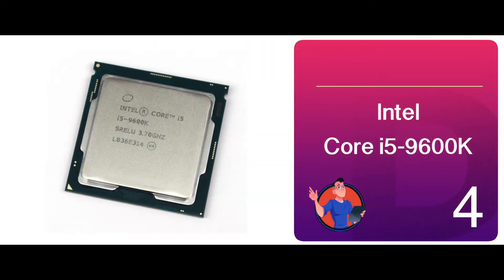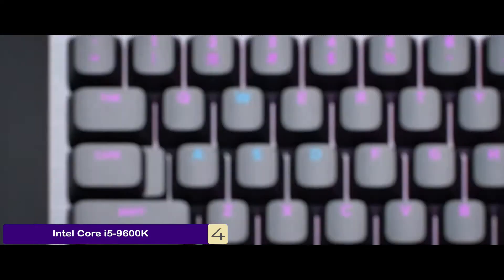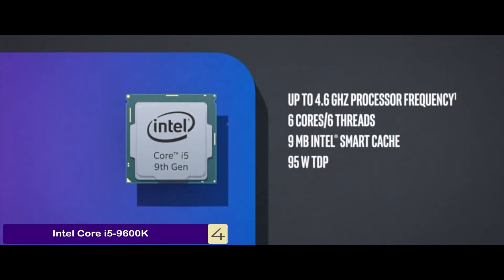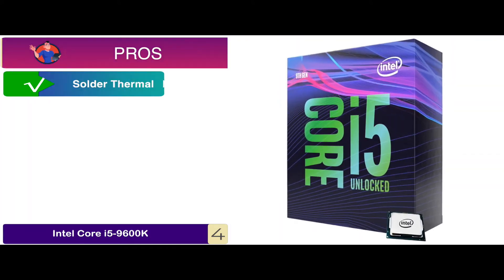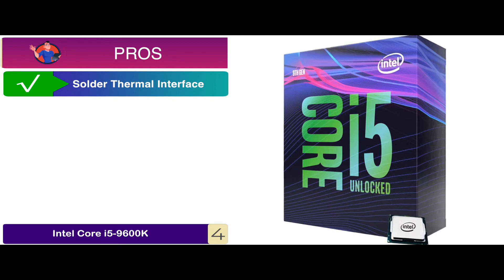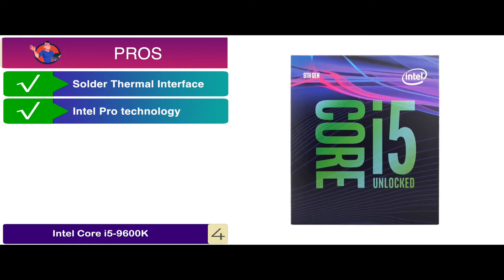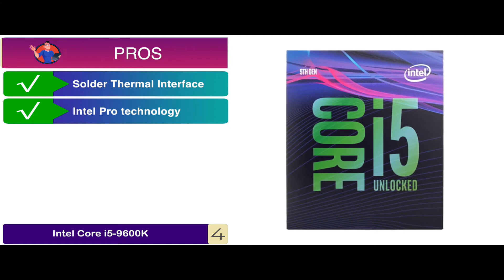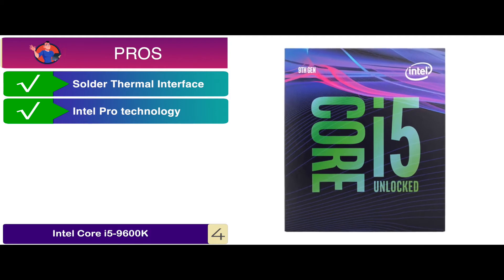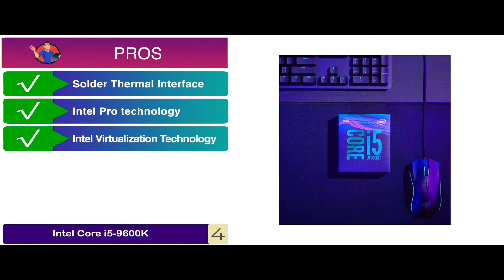Next, we have the Intel Core i5-9600K. It features a very innovative design that stands out from a lot of different products. The design is meticulous and takes into account performance as well as experience, which is why it is durable. This unit is a consumer favorite product. Its pros are: it's built with solder thermal interface material, which aids in maximizing efficient heat transfer. It has Intel Pro technology, which grants remote access to your PC for management and security tasks. The Intel Stable Image Platform enables predictable transition to the next generation, making it future-proof. It features Intel Virtualization Technology, which enables it to run multiple operating systems at the same time.